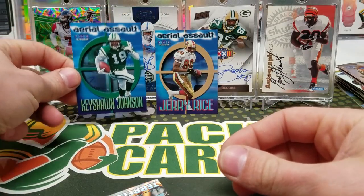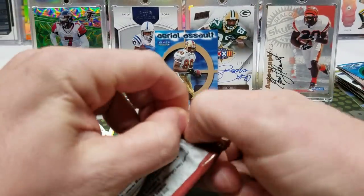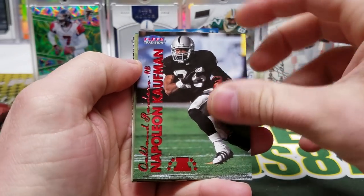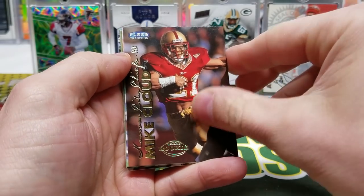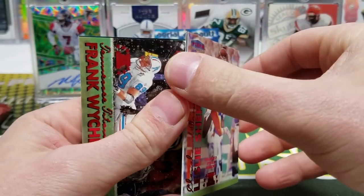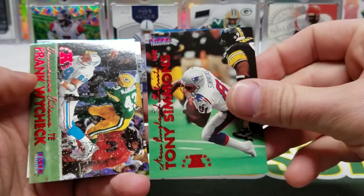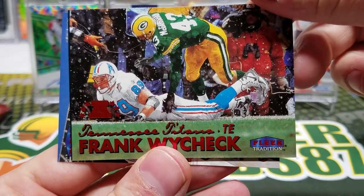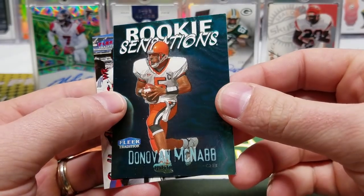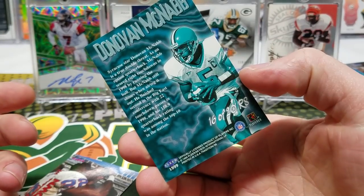Terrell Owens. LeRoy Glover, Robert Smith, Napoleon Kaufman, Mike Cloud. Sometimes you just gotta take a step back and admire the photography on these cards. Aeneas Williams. Tony Simmons, Frank Wycheck — it's that same game in the snow. Rookie Sensations Donovan McNabb — no way! Holy cow, that is a great card right there. Tim Brown. Good stuff.